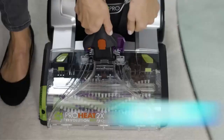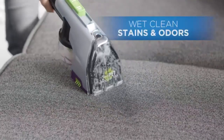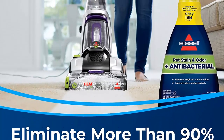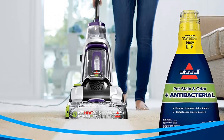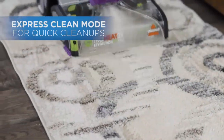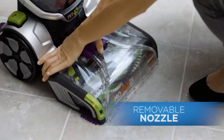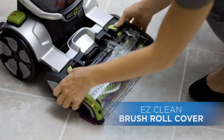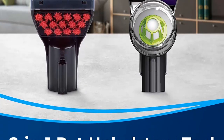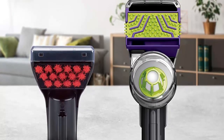Lightweight design at less than 18 pounds and a low-profile foot makes it easy to use and maneuver around furniture. Includes Bonus 3 Tough Stain Tool and 2-in-1 Pet Upholstery Tool that removes pet hair, stains, and odors from upholstery. Easy Clean Brush Roll Cover makes cleaning the machine after a deep clean quick and easy. The Stain and Odor Removal System includes Pet Pro Oxy Urine Eliminator Formula, 2-in-1 Upholstery Tool, CleanShot Pre-Treater, Easy Clean Brush Roll Cover, and Express Clean Mode. Tested on new carpet with protectant — results may vary.